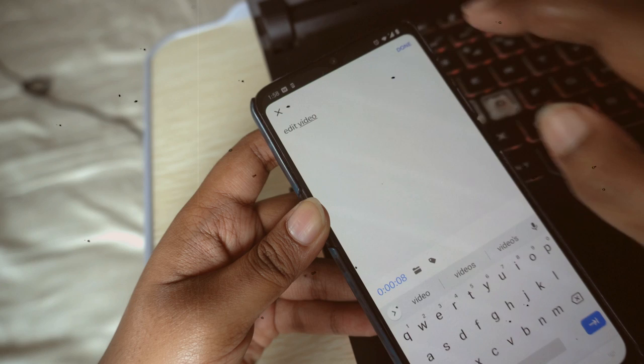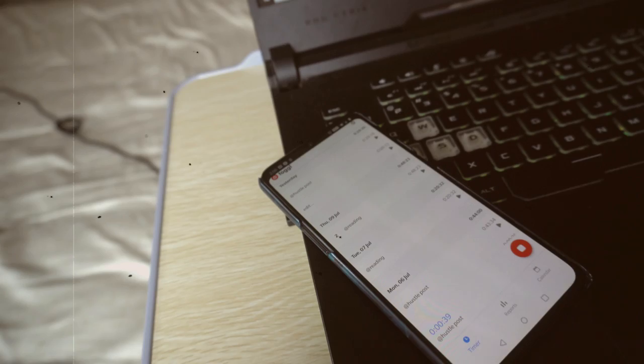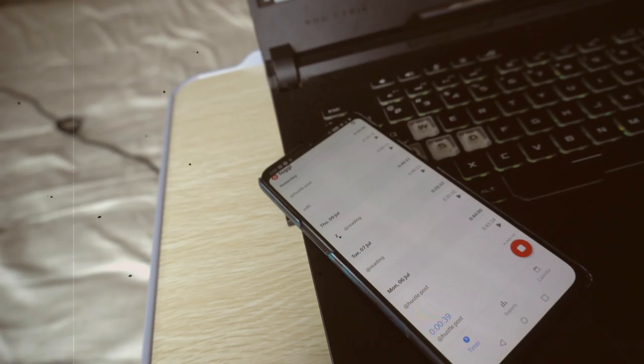The next app is called Toggl, and it's for anyone who is having a hard time managing their time. This app works like a stopwatch that also keeps a record. To use it, add the activities you want to track, turn on the clock when you start an activity, and turn it off when it's completed. This keeps a record of all activities over the weeks so you can see where and how you spend your time. If you feel drained by the end of the day and think you have no time for yourself, this app can really help you understand where your time is going. Even if you don't use it every day, use it for a few weeks to get that insight.